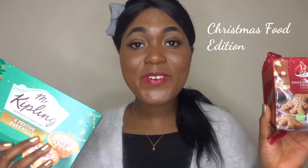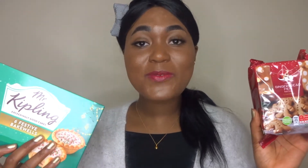Hey lovelies, today I have a selection of Christmas food and treats. I really hope this will give you some inspiration. Don't forget to like, comment and subscribe. So now I'm going to show you what I've got.